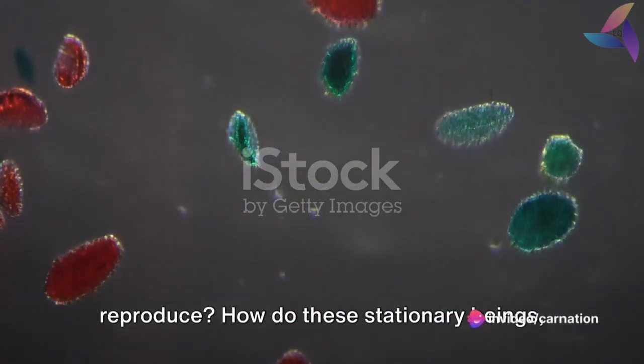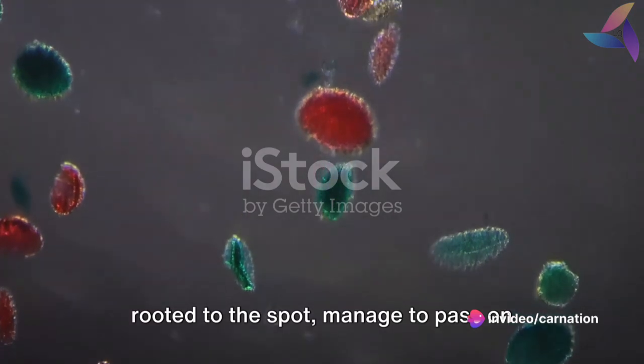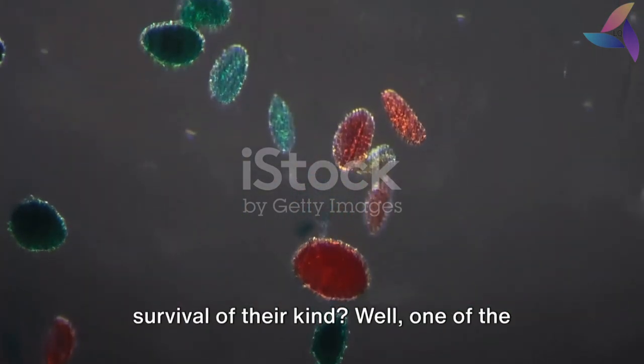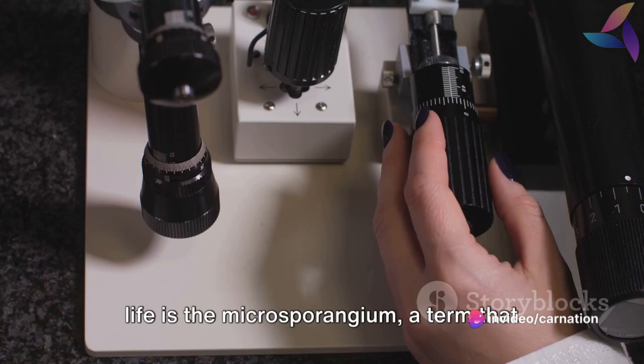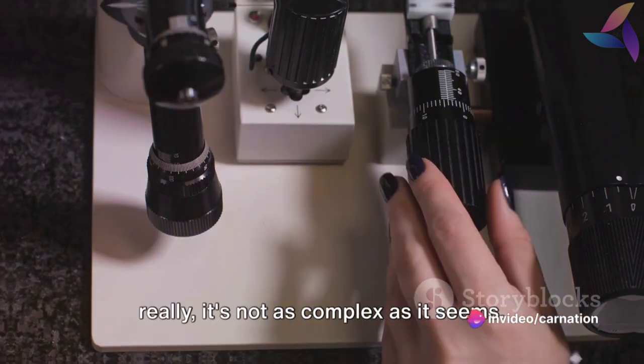Have you ever wondered how plants reproduce? How do these stationary beings, rooted to the spot, manage to pass on their genetic material, ensuring the survival of their kind? Well, one of the key players in this intricate dance of life is the microsparyngium, a term that might sound a bit intimidating, but really, it's not as complex as it seems.